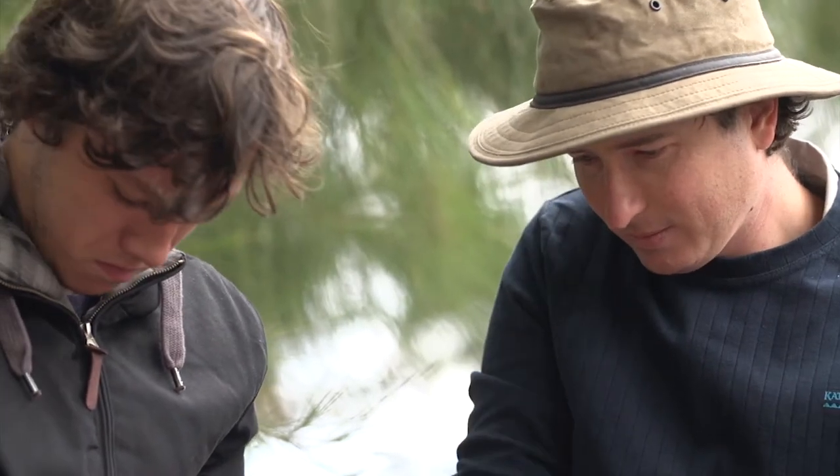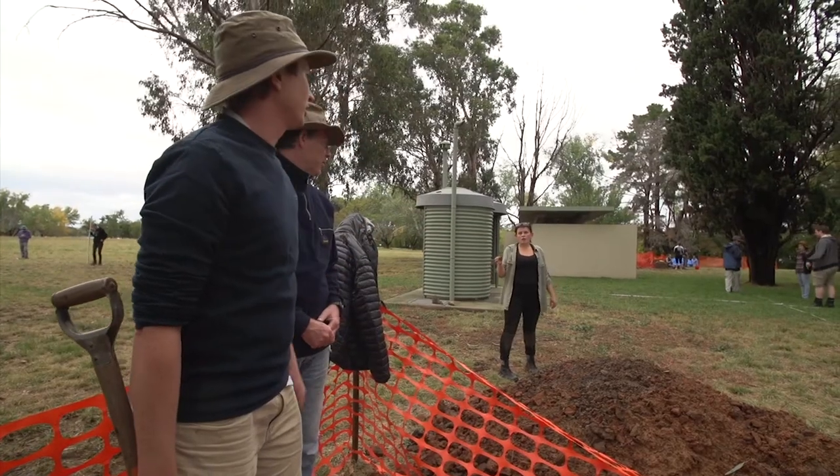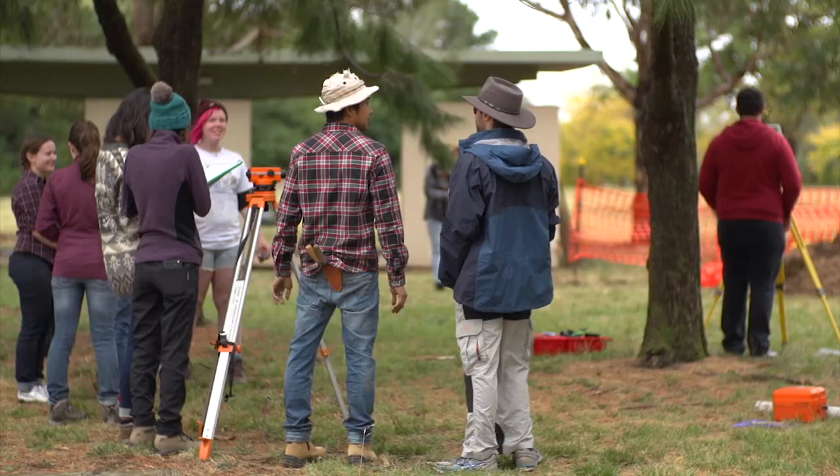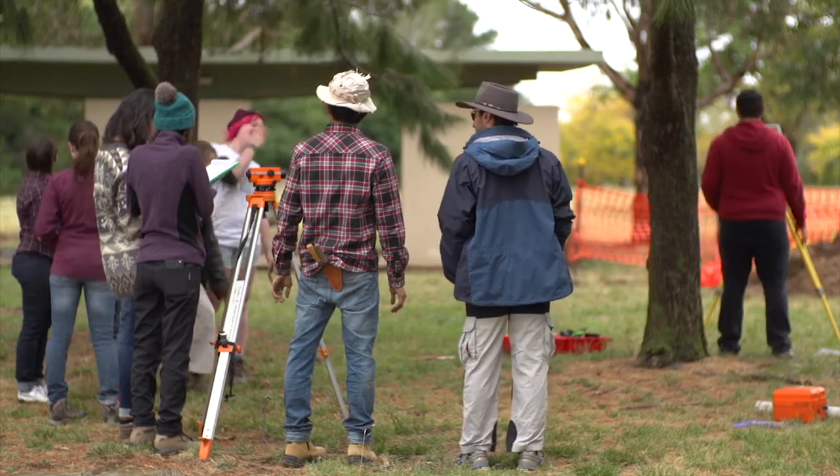By bringing people out here and giving them the archaeology experience, it gives them that first step to hopefully continuing on as archaeologists in their own right. I'm quite confident that once I complete this program I'll be a much better archaeologist than I was when I first entered.